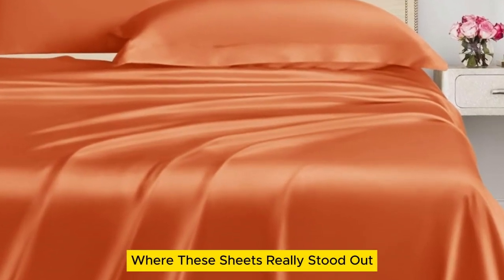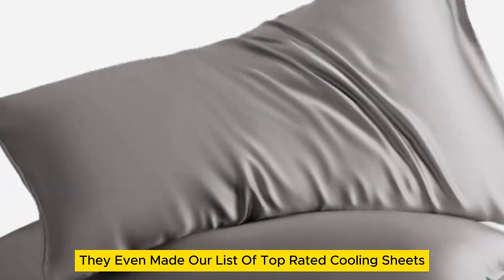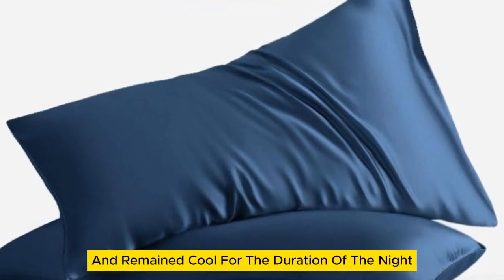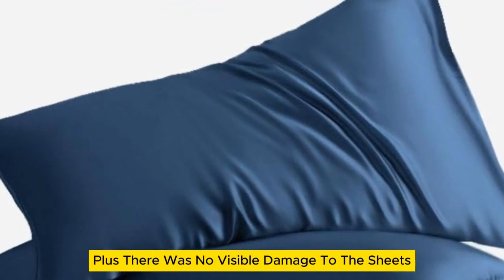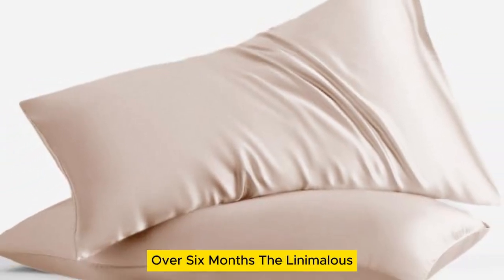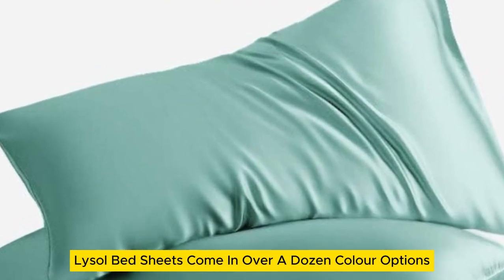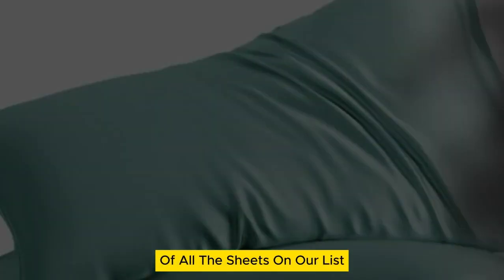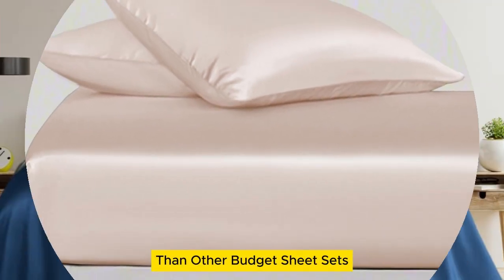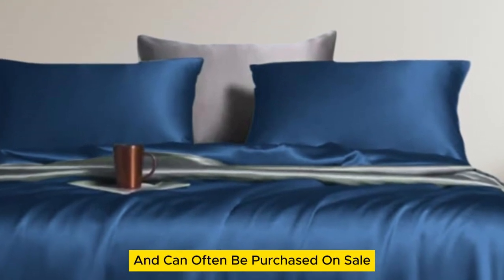Where these sheets really stood out was in their temperature regulation — they even made our list of top-rated cooling sheets. The sheets felt cold on first contact and remained cool for the duration of the night. Plus, there was no visible damage after laundering repeatedly over 6 months. The Lanemolus Tencel Lyocell bed sheets come in over a dozen color options and the most size options of all the sheets on our list. While they might be more expensive than other budget sheet sets, they're a great price for the quality and can often be purchased on sale.